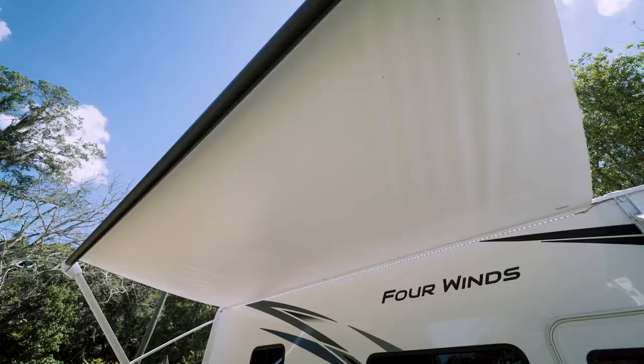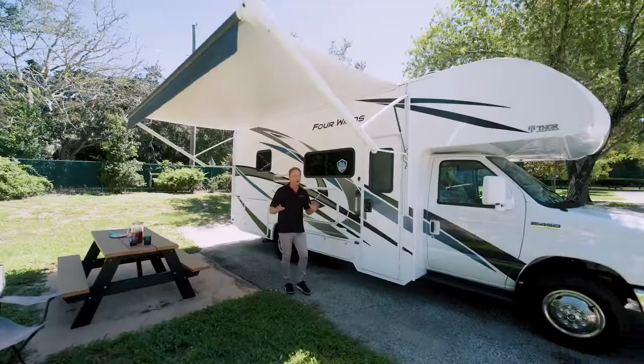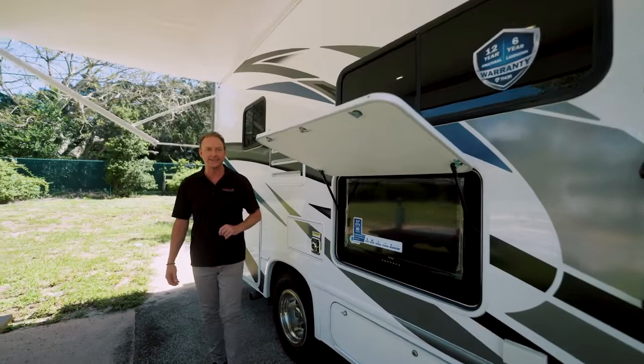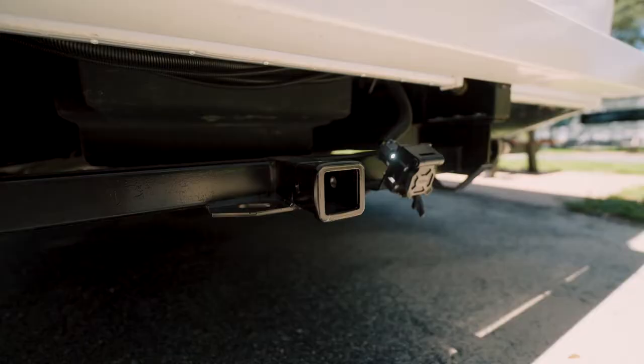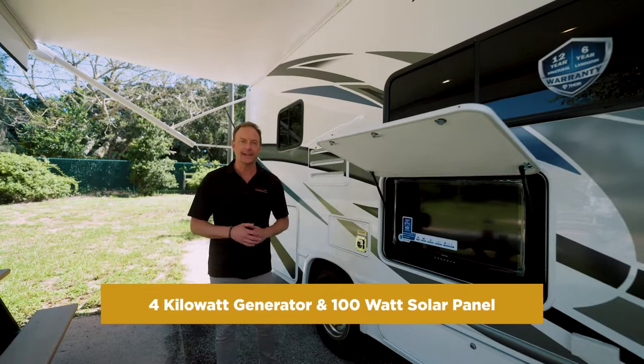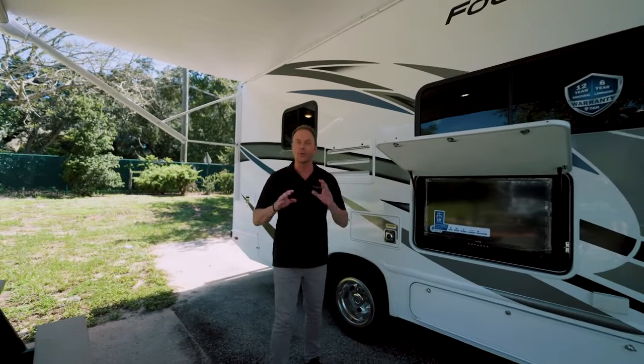Take a look at the exterior features: a large power retractable awning. And when you're at your campsite, don't go inside to watch the game — watch it outside on your 32-inch flat-screen TV. Fantastic feature. It's got an 8,000-pound tow hitch, a 4-kilowatt generator, a 100-watt solar panel, and it also comes complete with a WineGuard Connect Wi-Fi, so you never have to leave your campsite.